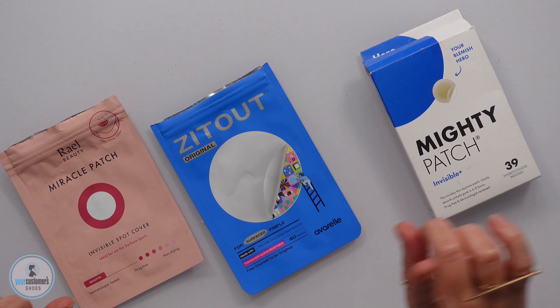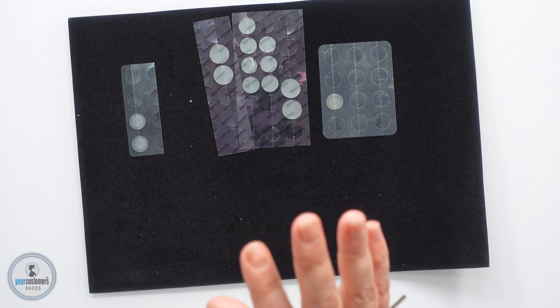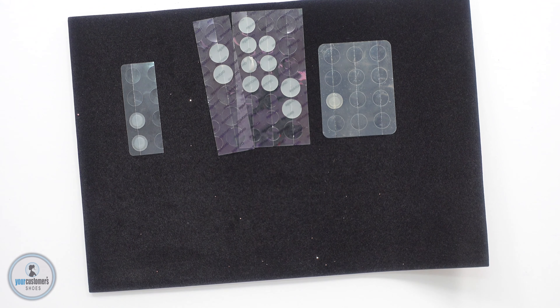All right, so I'm gonna go over what she said about each of them and then tell you which one ultimately was her favorite. This is not a sponsored post — this is sponsored by me as a mom trying to help my daughter get rid of her blemishes.